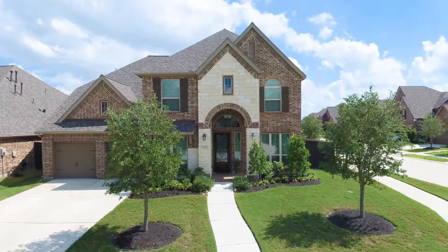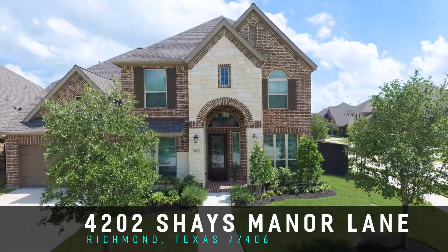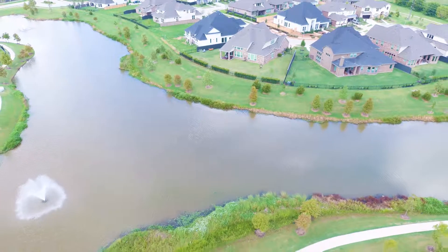Hi everyone! This is Mona with the Mona Knows Homes Team. Welcome to my gorgeous listing at 4202 Shays Manor Lane in Richmond, Texas. This is right in the heart of Harvest Green. Let's check it out!